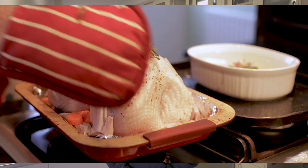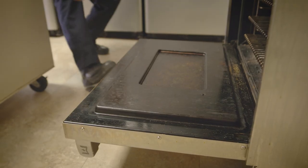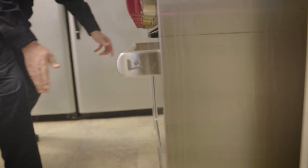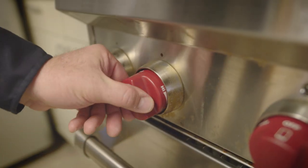If you're cooking that turkey in the oven and things don't go as well as planned and it catches fire, here's some things to keep in mind. One, make sure the door remains closed — that will snuff out any oxygen needed to keep the fire going. Two, turn off the heat source. And three, make sure you call 911.